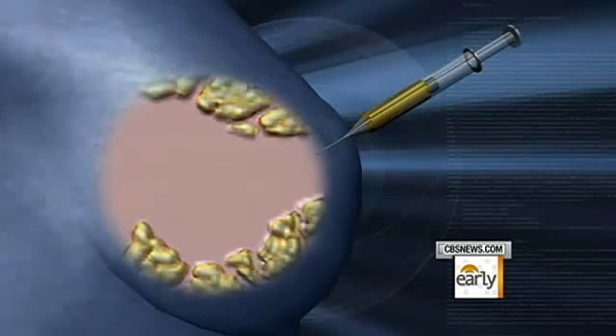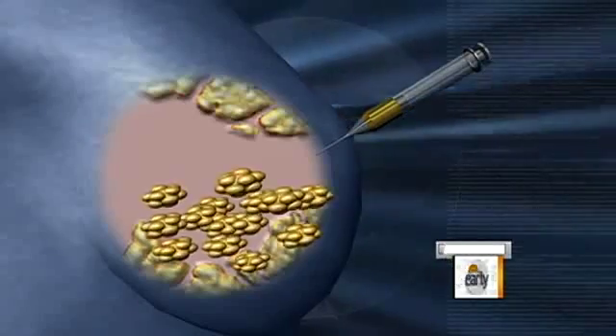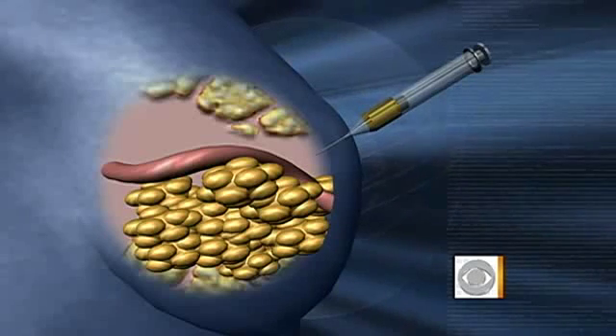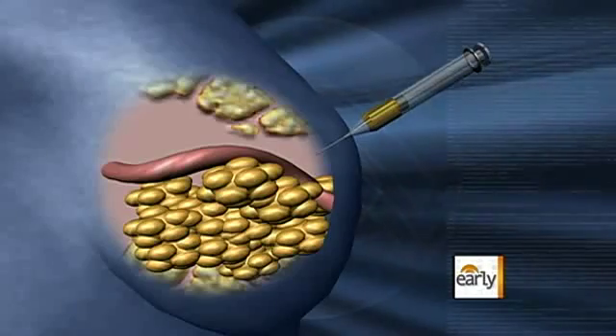This is a procedure that involves fat and stem cells. A patient's own fat and stem cells are combined in the lab, growth factors are added, and it's then injected into a biodegradable chamber in the breast. A blood supply is attached to feed these cells, and in about 6 to 12 months that tissue then creates the form and shape of a breast.